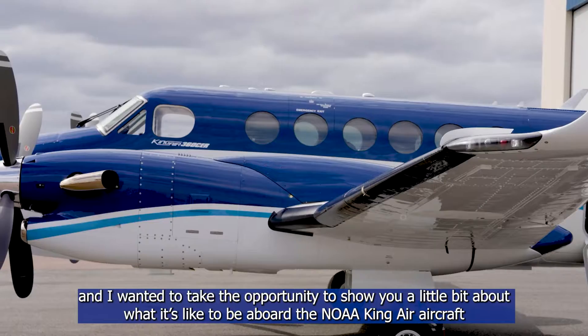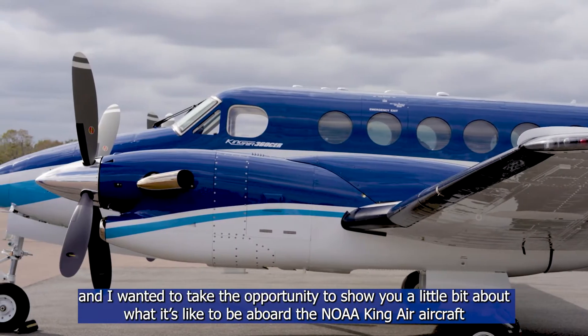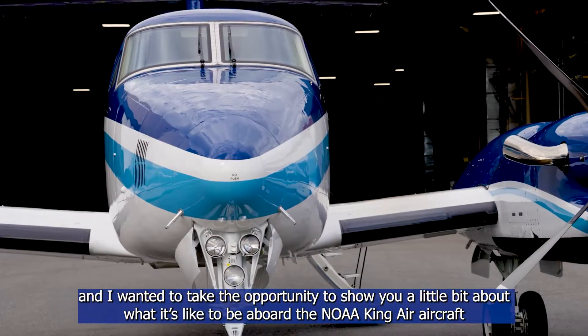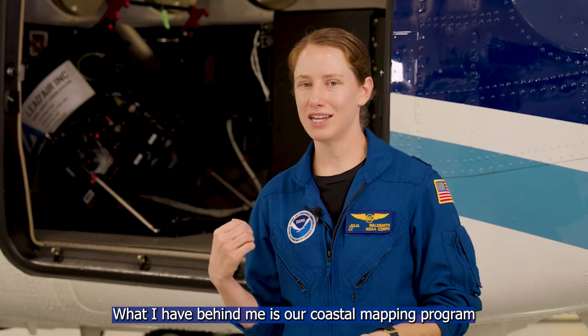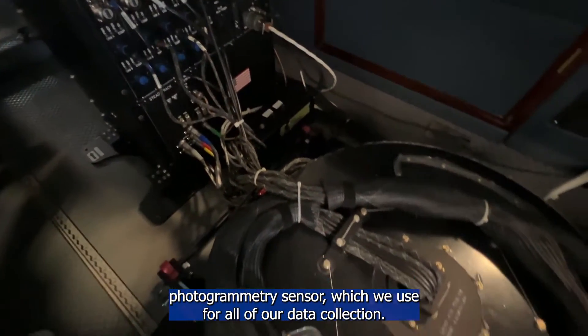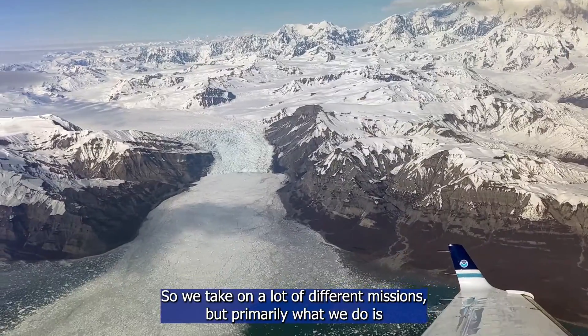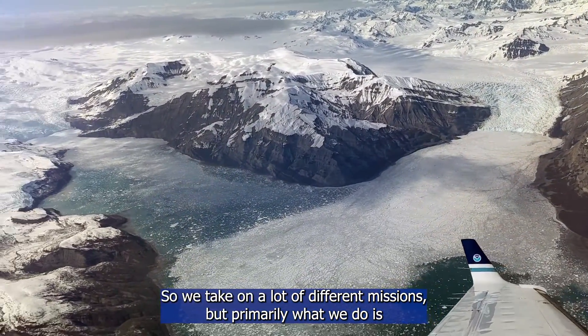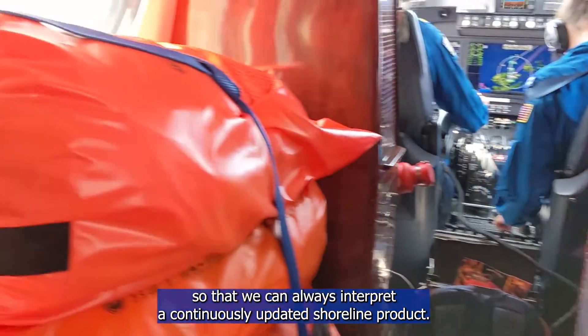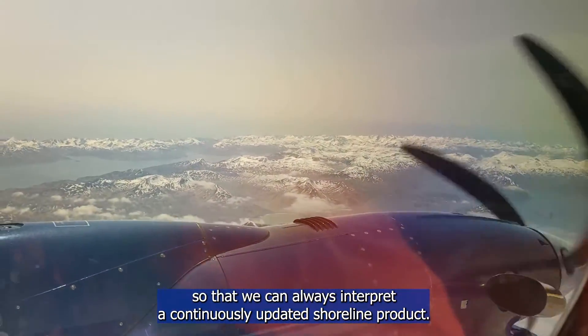Hi, I'm Lieutenant Julia Waldsmith and I wanted to take the opportunity to show you a little bit about what it's like to be aboard the NOAA King Air aircraft. What I have behind me is our coastal mapping program photogrammetry sensor, which we use for all of our data collection. We take on a lot of different missions, but primarily what we do is map the coastal United States so that we can always interpret a continuously updated shoreline product.